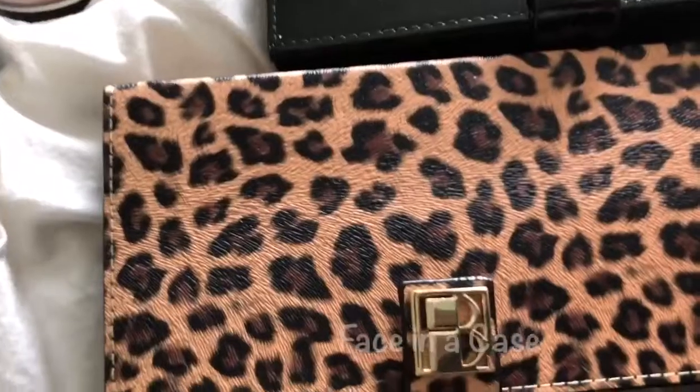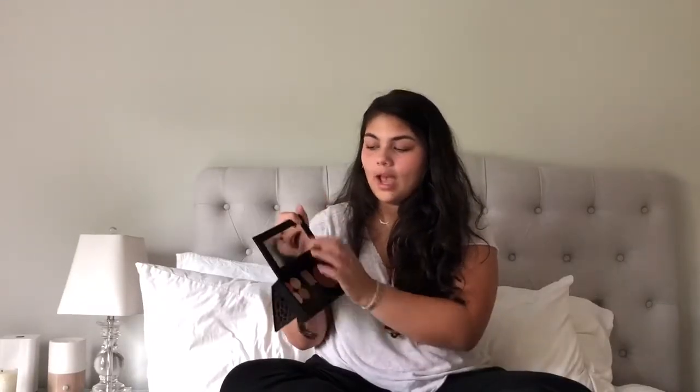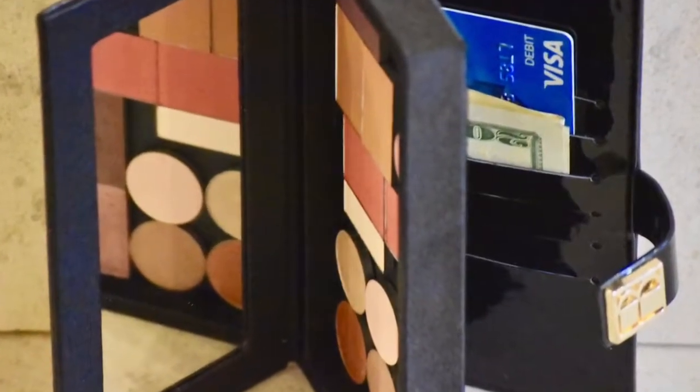Recently I found out about a new product called Face in a Case. It looks like this, and inside it has the same little magnetic palette that Z Palette has, where you can put all your makeup in there. It comes with a mirror, which is super convenient so I can touch up wherever I am. On the back it has little wallet slips so you can put your cards and your money in here. It's super cute because it just looks like a cute clutch.